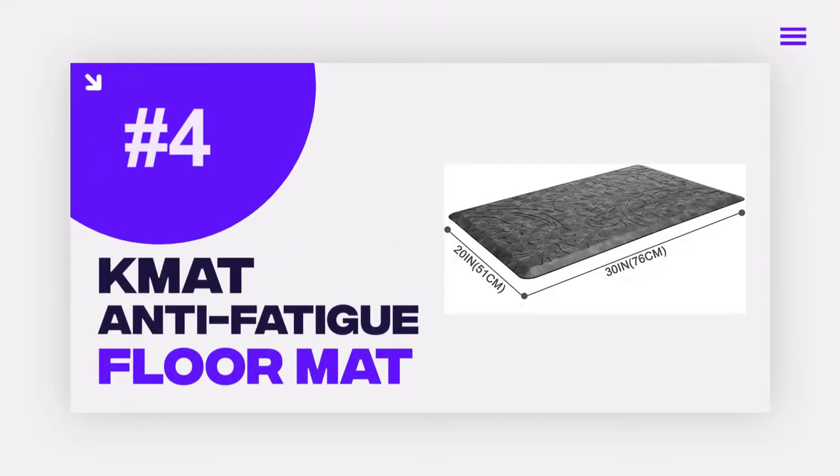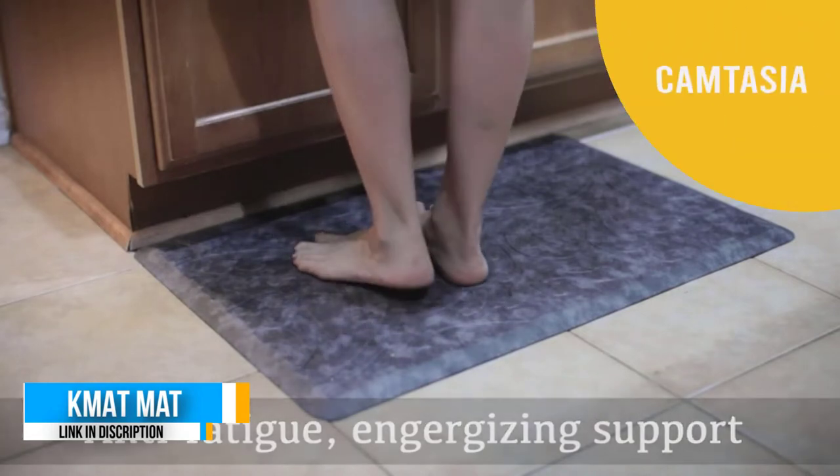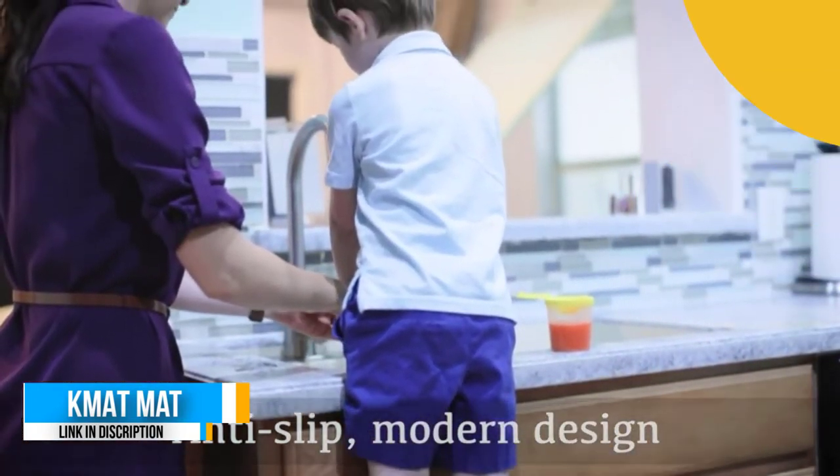Number 4: KMAT Cushion Anti-Fatigue Floor Mat. For comfort while cooking, this cushion mat is a solid yet soft choice. It's made from cushy gel foam to reduce leg and foot fatigue for cooks who spend a lot of time standing.